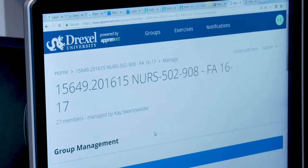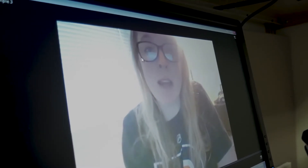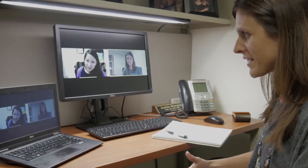We've introduced assessment tools which also helps our students develop physical assessment skills without having to be on campus in a lab.